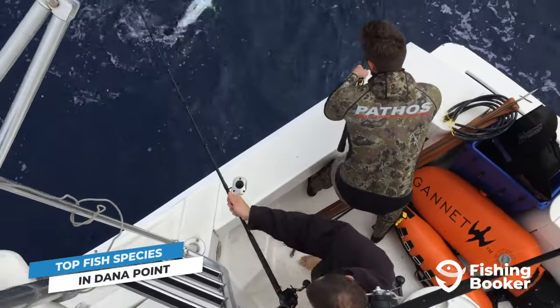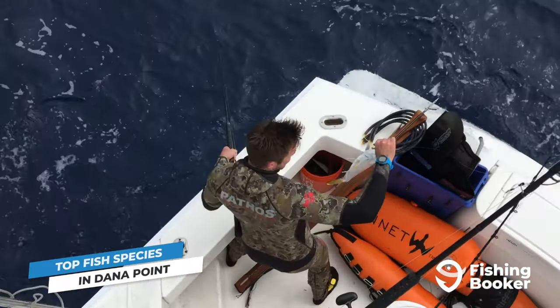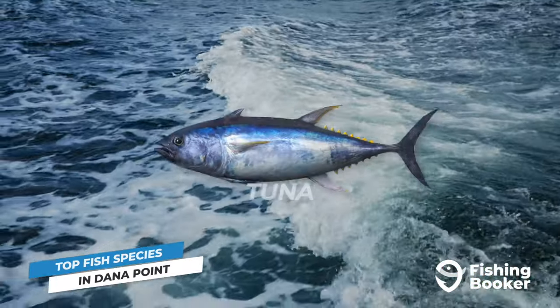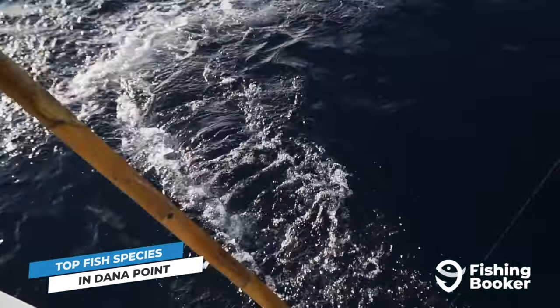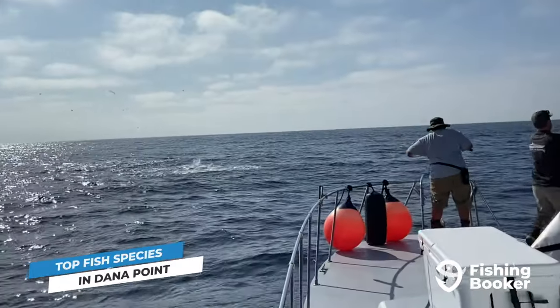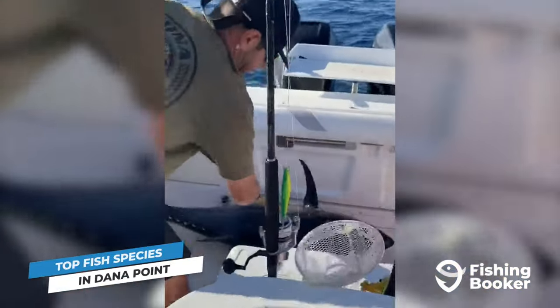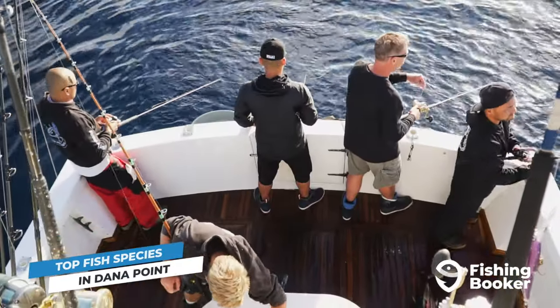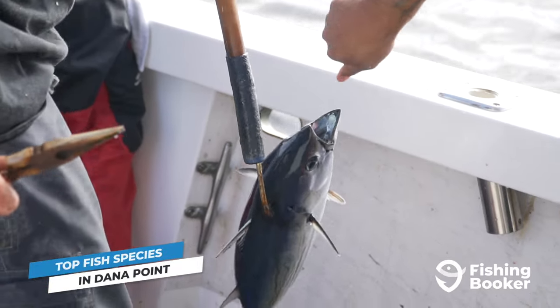To find yellowtail amberjack, you'll need to travel into deeper waters, putting you closer to the second fish on our list: tuna. The waters off of Dana Point are the summertime home to several varieties of this sought-after species. Bluefin tuna top the list, with yellowfin and albacore trailing closely behind. They're as strong as they are delicious, so get ready to roll your sleeves up if you want to reel one in.